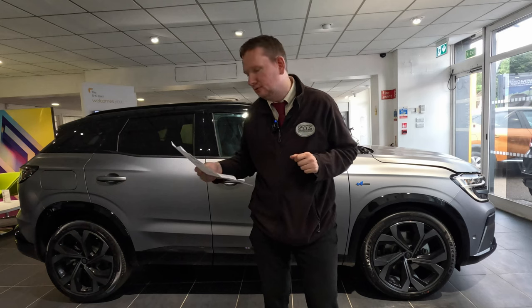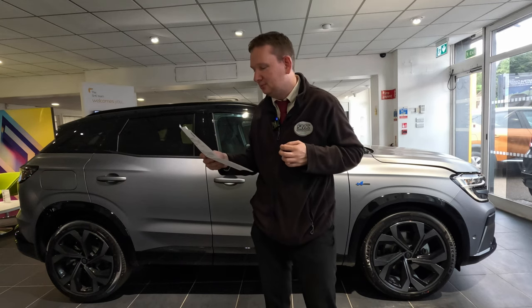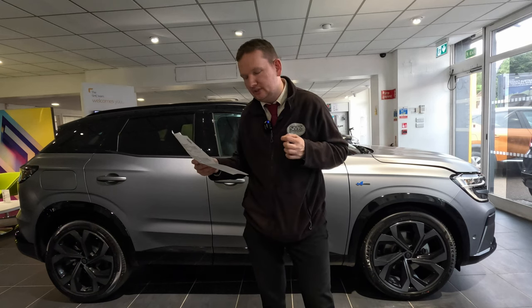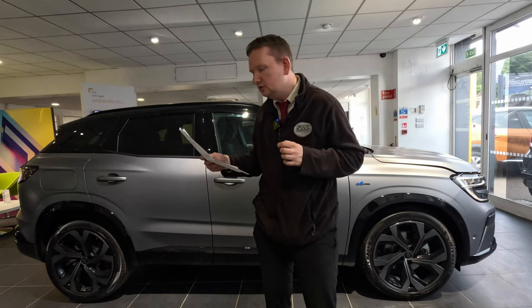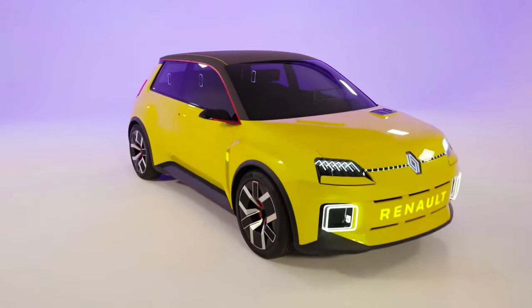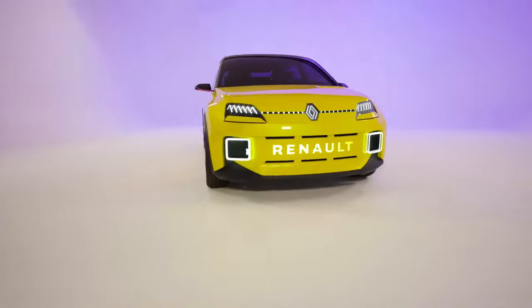Yes, I suspect it probably will. For those who wish to get up close and personal with the brand's present and future, Renault's dedicated stand will play host to a selection of electrified cars. Most notably, the Renault 5 prototype will be on display ahead of the all-electric Renault 5's launch in 2024.